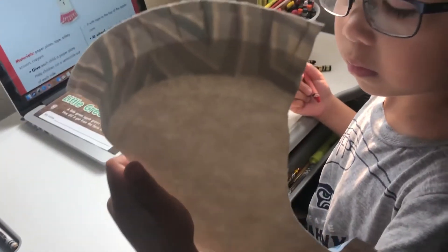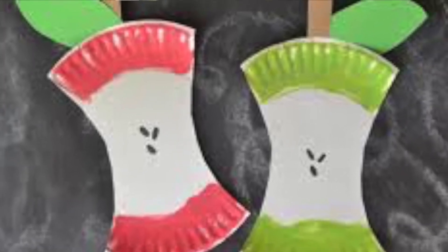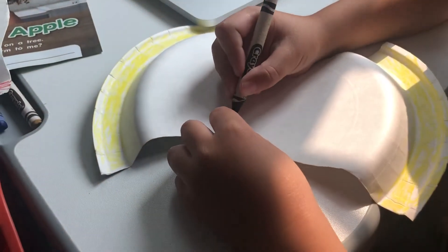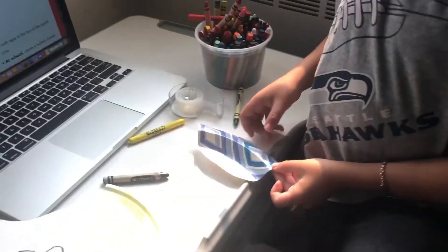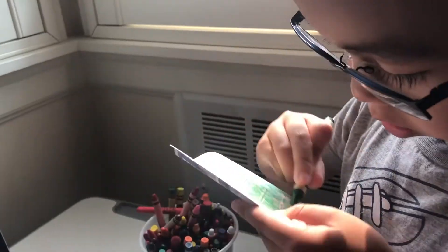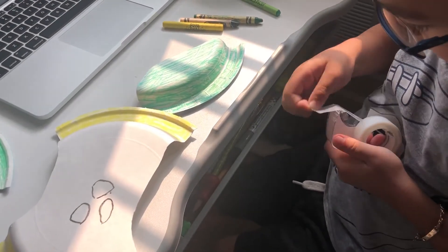You should have something like this. You can make the rims green, yellow, or red. Let's color it now. Now you draw seeds. Cut it out and color it green.